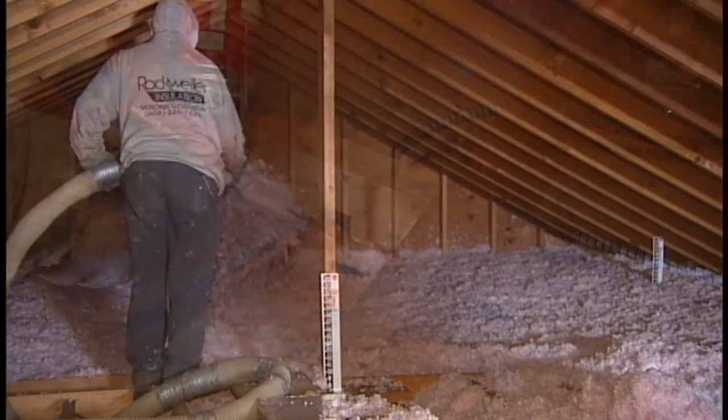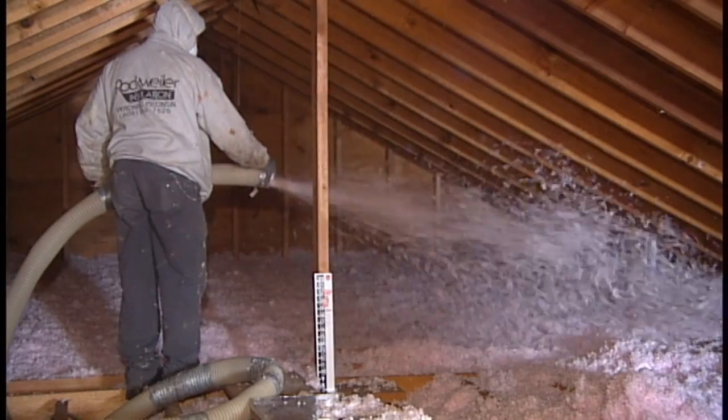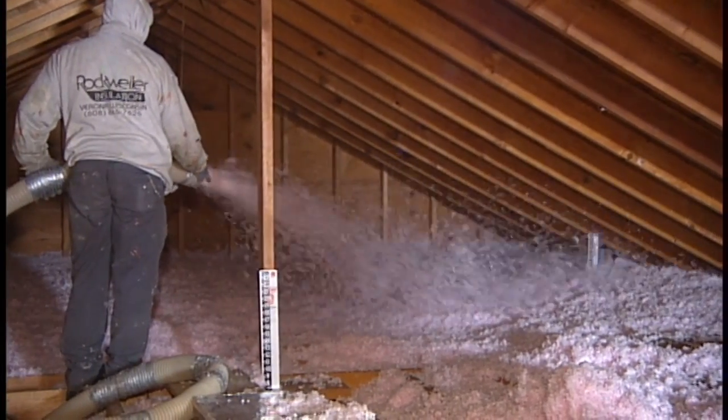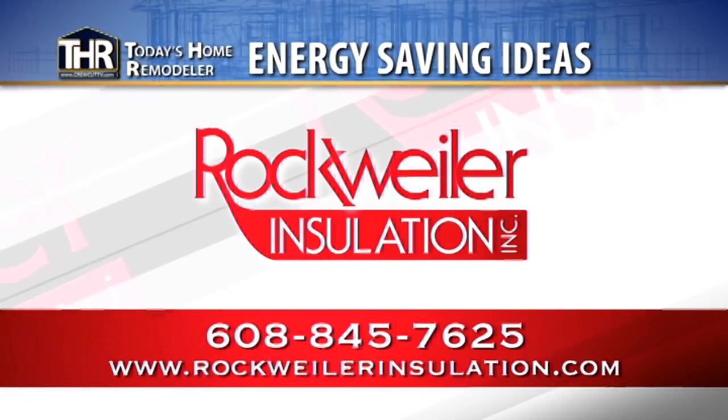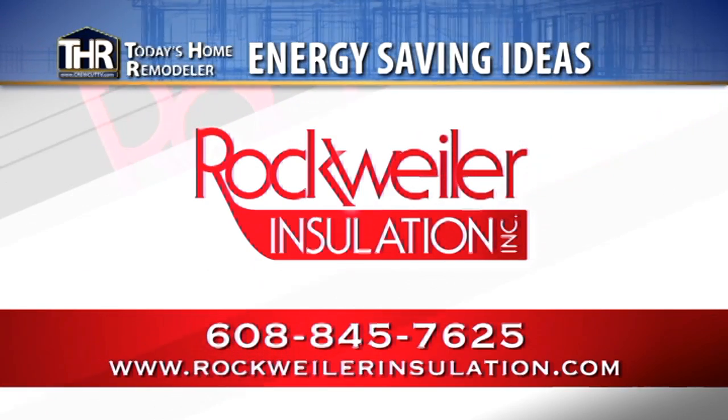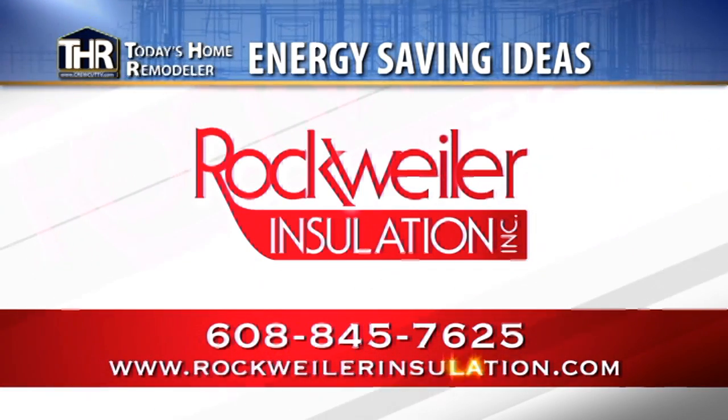It seems like everything else in home ownership: be an educated consumer and you're going to enjoy a much more comfortable home. For more information on this and other energy saving ideas, be sure to check out the full video library at rockweilerinsulation.com.